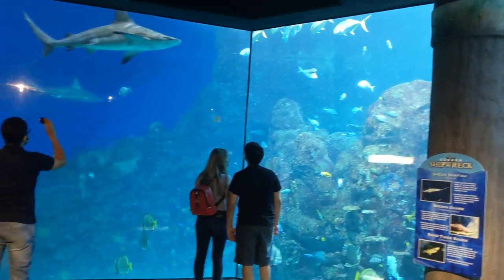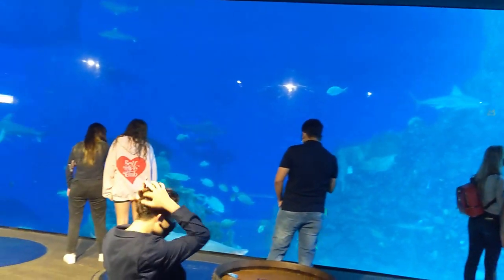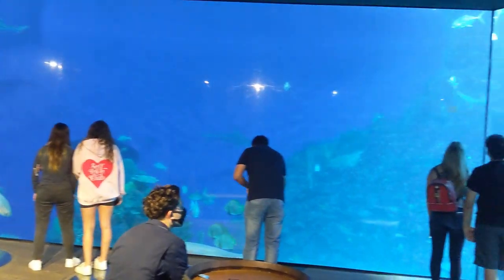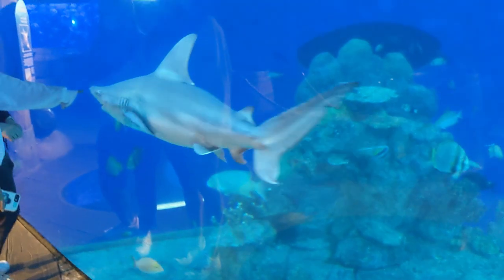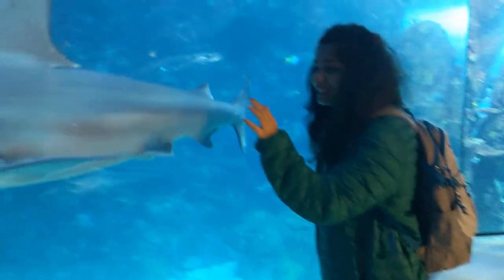The aquarium's special part is the shark tank. Here, you can see many different types of sharks up close, but you cannot dive with them. To do that, you need to make a reservation in advance.